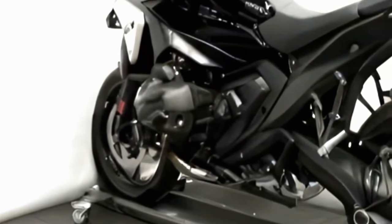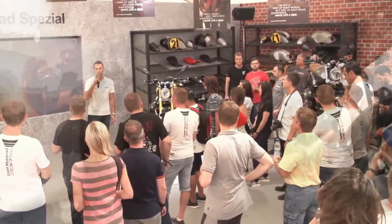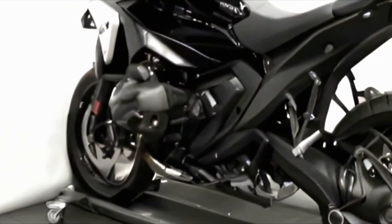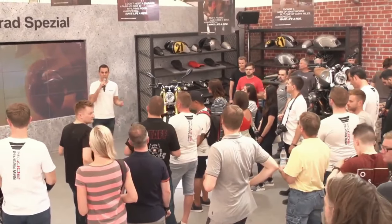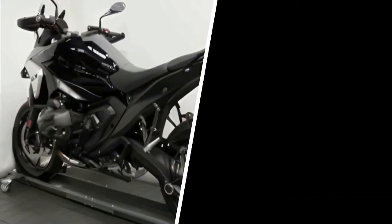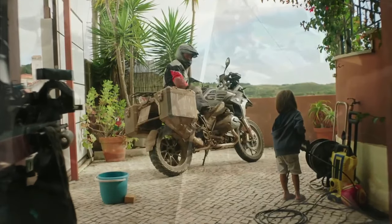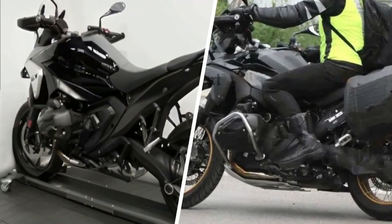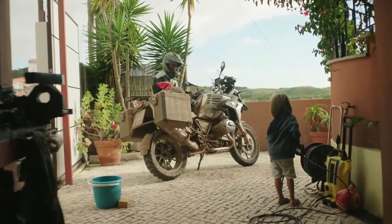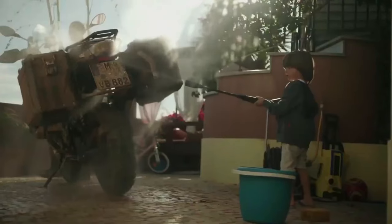The new BMW R1300GS will feature a completely new all-aluminum frame, making it larger and broader than its predecessor while also being lighter in weight. The 2024 BMW R1300GS will come with an impressive list of features including front and rear radars, blind spot monitoring, rear collision warning, a dual display LCD screen, an adaptive ride height, and an adjustable windshield. Pricing is expected to start at $19,590.